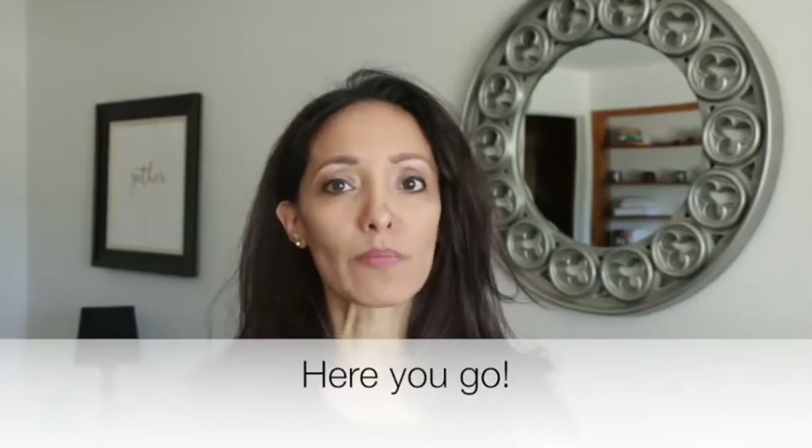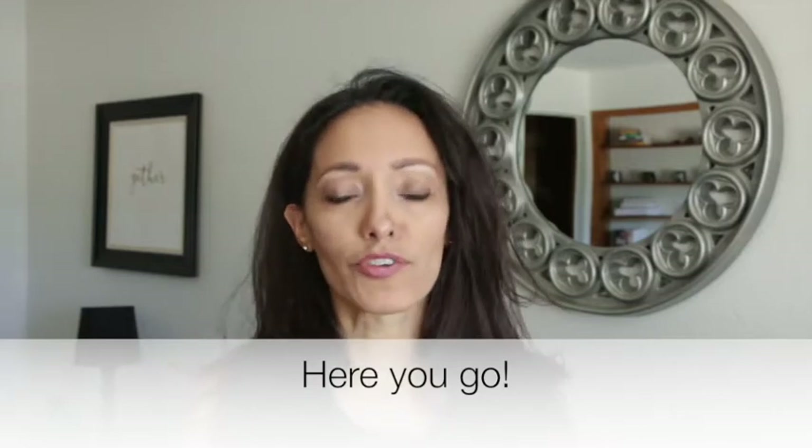Hello, I am Dion with Short and Sweet Languages and this week's phrase is 'here you go,' as in when a mom is telling her kid 'here you go,' whether it's food or whatever. In Spanish, 'here you go' is 'ten.'